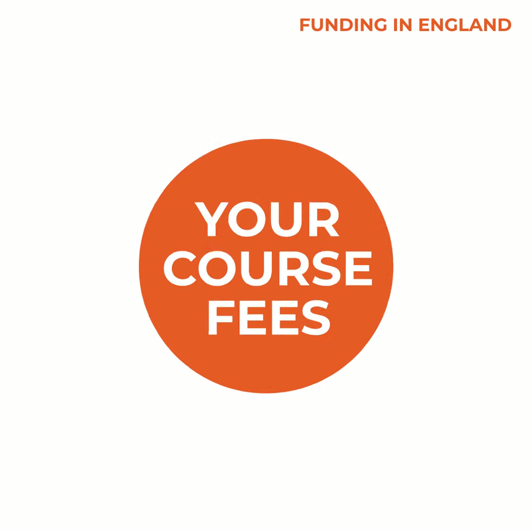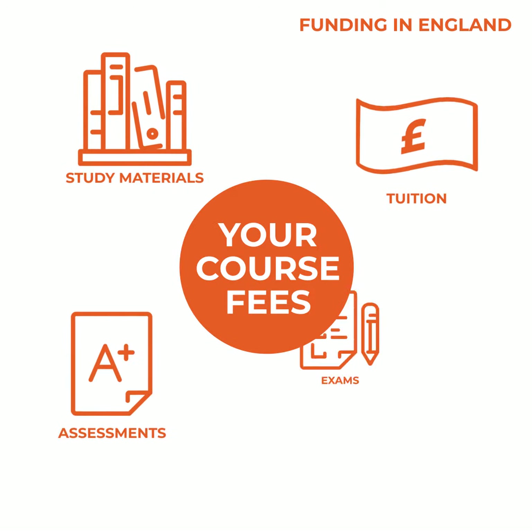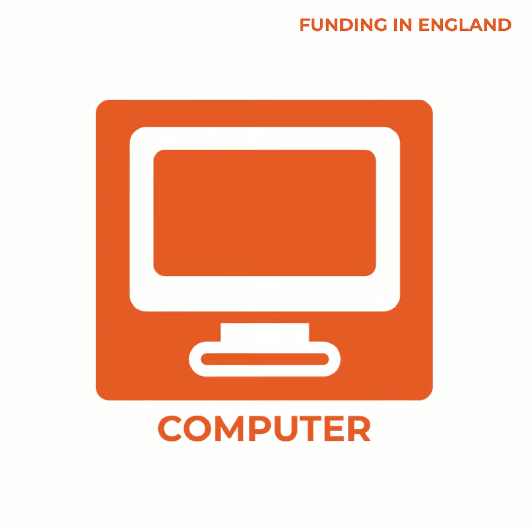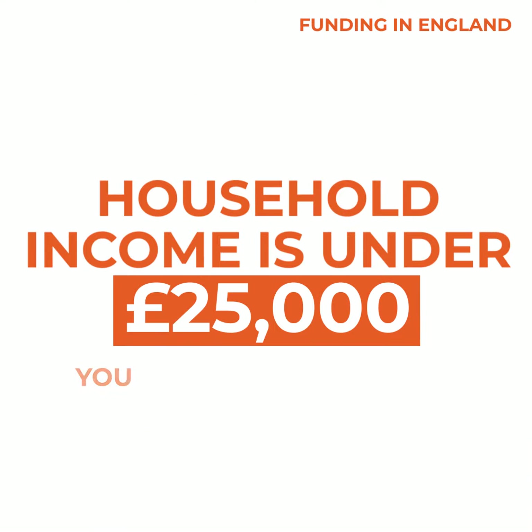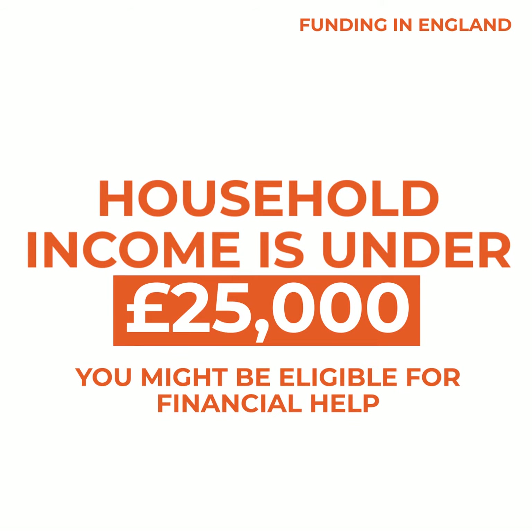Your course fees will cover the cost of study materials, tuition, assessments and exams. The cost of computers, access to the internet and childcare aren't included. But if your household income is under £25,000, you might be eligible for financial help with these costs.